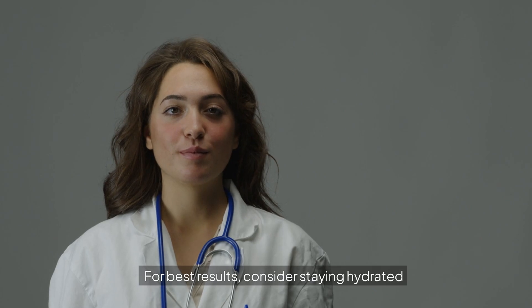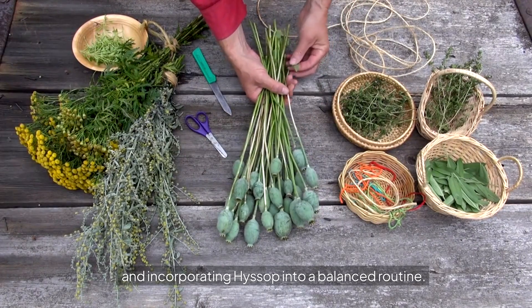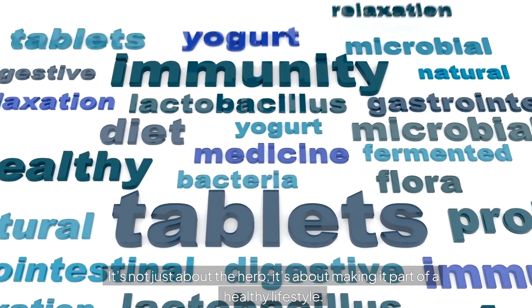For best results, consider staying hydrated and incorporating hyssop into a balanced routine. It's not just about the herb — it's about making it part of a healthy lifestyle.